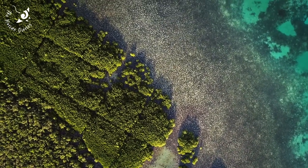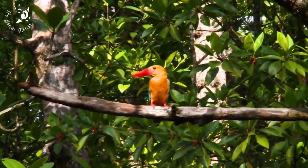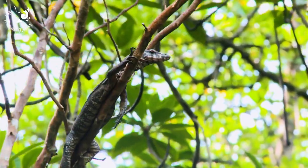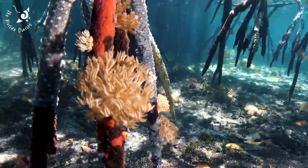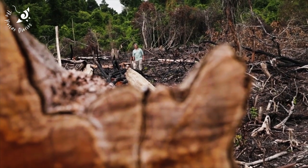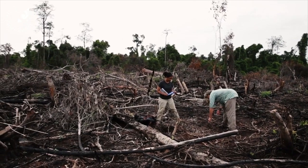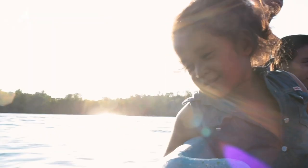Without mangroves, coastal regions could rapidly erode away, and several unique species could be lost forever. The destruction of mangrove forests has far-reaching social and economic impacts, ultimately leading to a poorer quality of life for local communities.